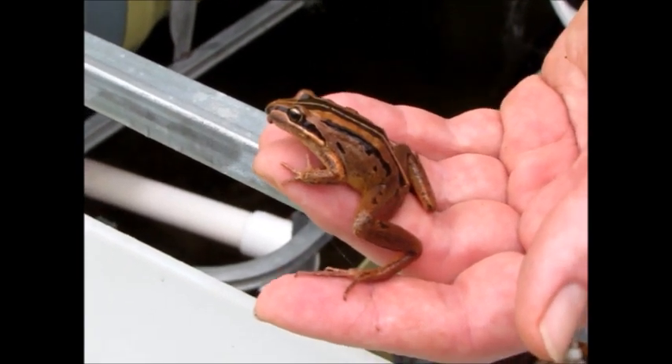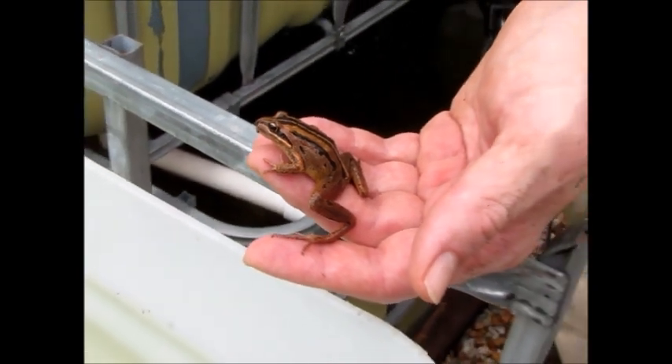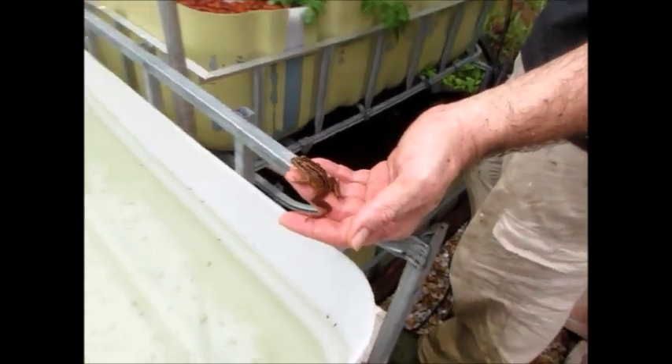So now we have two grow beds full of tadpoles and a frog species I've never seen here before that I'd like to keep around. I think the aquaponics might be put on hold until we can raise all these tadpoles. What do you think, Bianca?